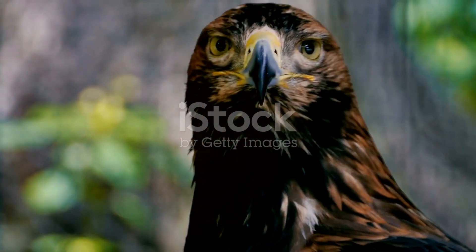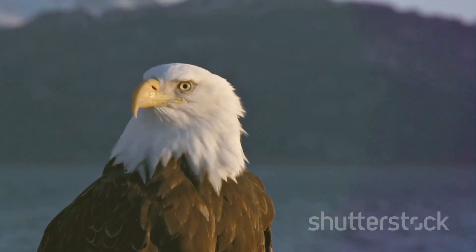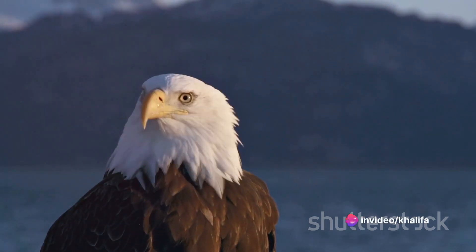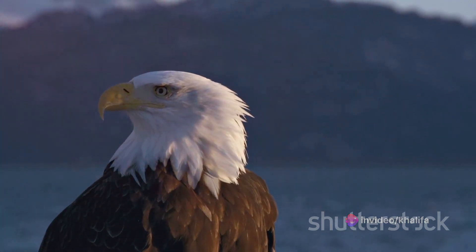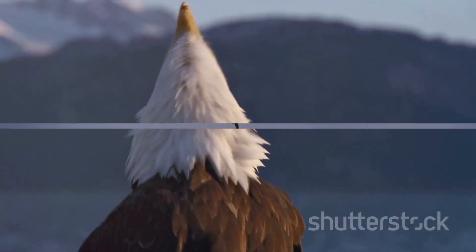Firstly, the eagle's hunting prowess starts with its extraordinary vision. Imagine being able to spot a rabbit from two miles away. That's the equivalent of seeing a needle in a haystack, quite literally. This incredible eyesight is the cornerstone of the eagle's hunting technique, enabling them to locate and track their prey from great heights.